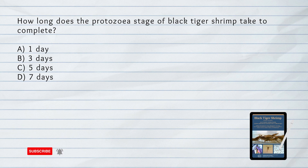How long does the protozoea stage of black tiger shrimp take to complete? A. One day. B. Three days. C. Five days. D. Seven days. Answer: C. Five days.